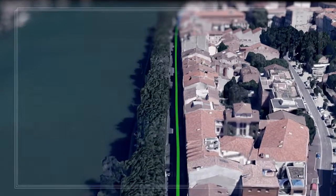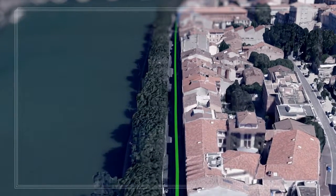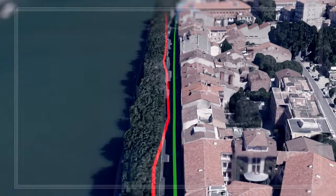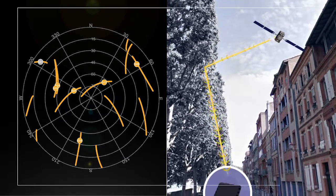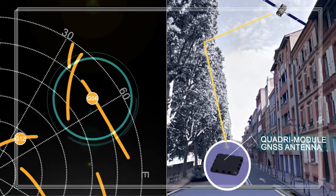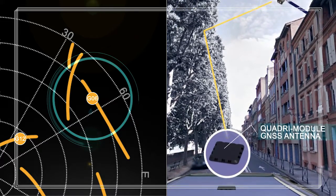On a street in Toulouse alongside the canal, the reference receiver provided a perfect track, while the GNSS receiver connected to the small patch antenna provided an erroneous track. When analysing the configuration of visible satellites at that time, satellite G06 was identified as a strong candidate for reflection on the trees, resulting in the erroneous track.